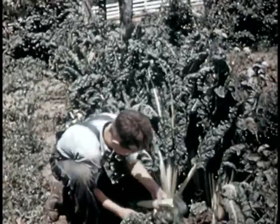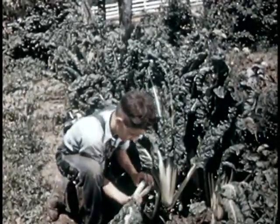Turnip greens, mustard greens, spinach, and collards — all fine for fall and winter use.